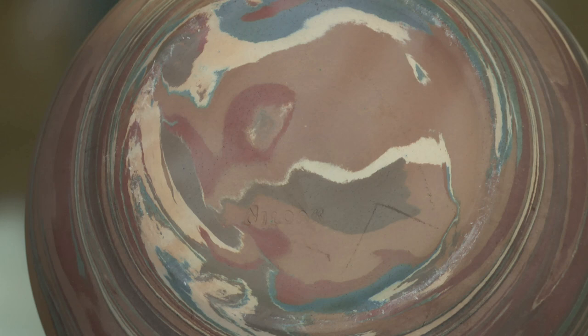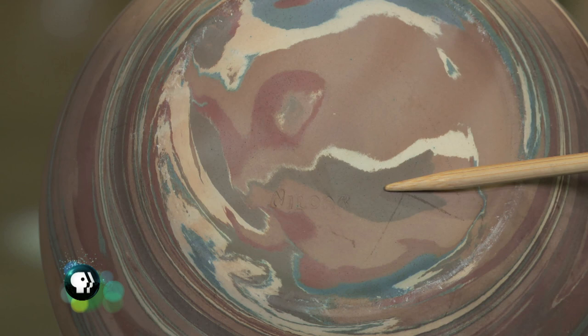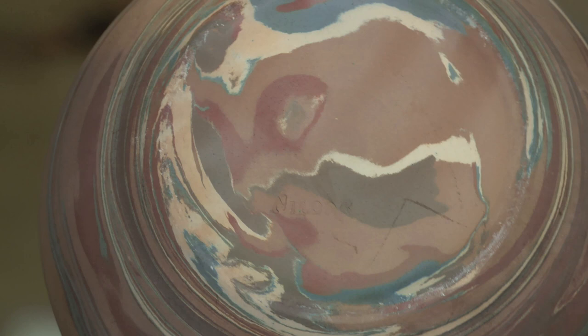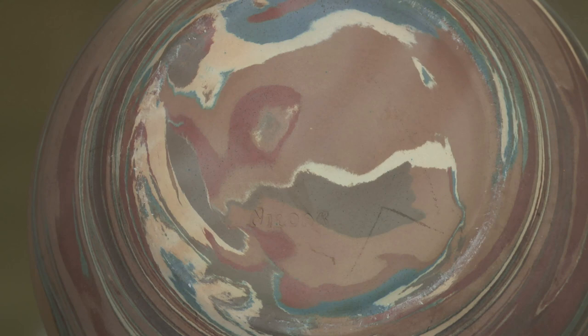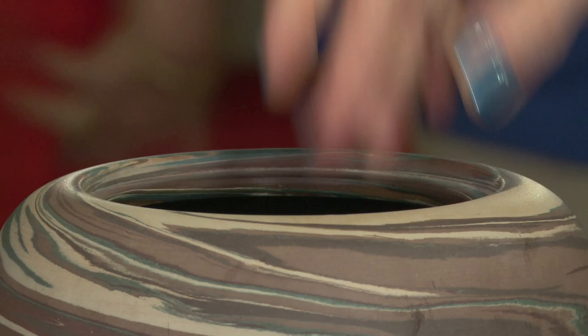The name Nyloke is actually kaolin spelled backwards. Kaolin is one of the most important ingredients when you're making pottery. Nyloke was in business in Benton, Arkansas. And they started doing this particular line of hand-thrown, swirled pieces where all these different clays are together.